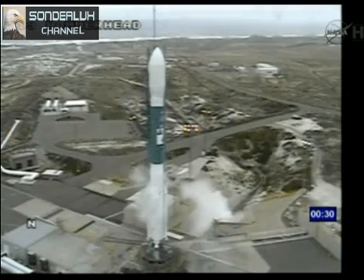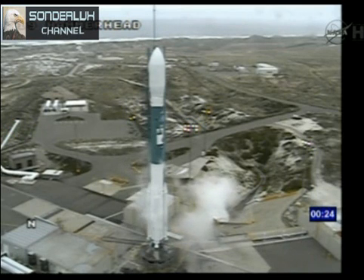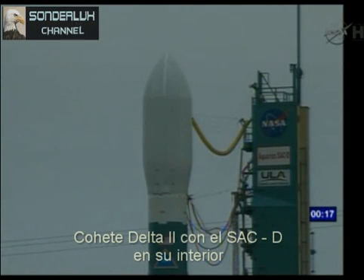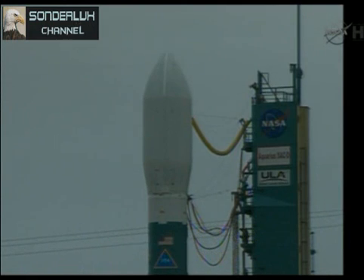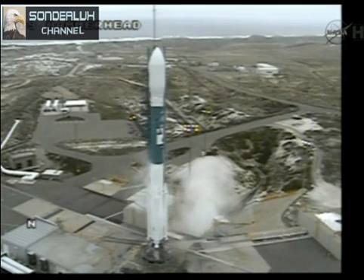T minus 30. T minus 20. T minus 15. T minus 10. Nine, eight, seven, six, five, four, three, two, one.